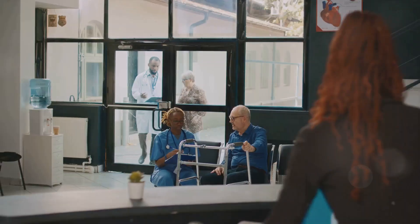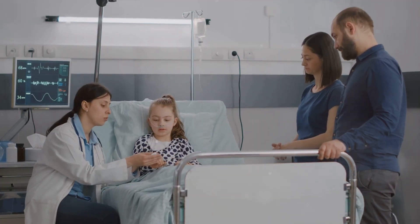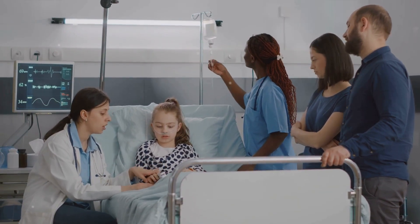And there you have it — the process of becoming a nurse in 2024. It's not an easy path, but it is a rewarding one. Every day, nurses make a difference in the lives of their patients, providing care, comfort, and compassion.